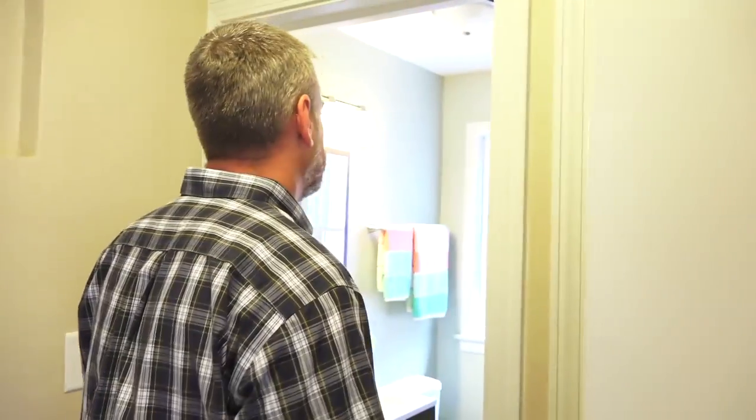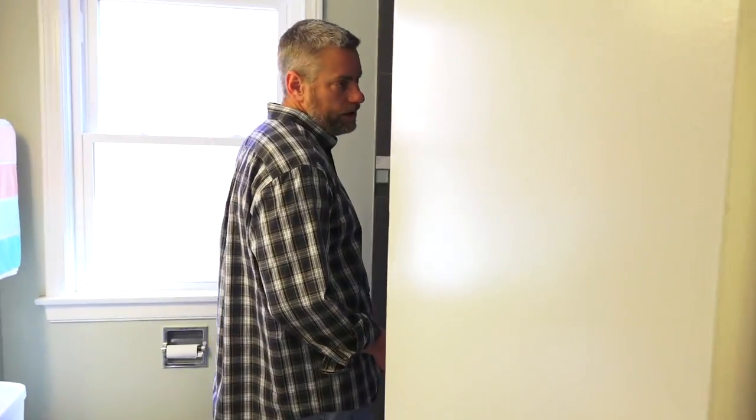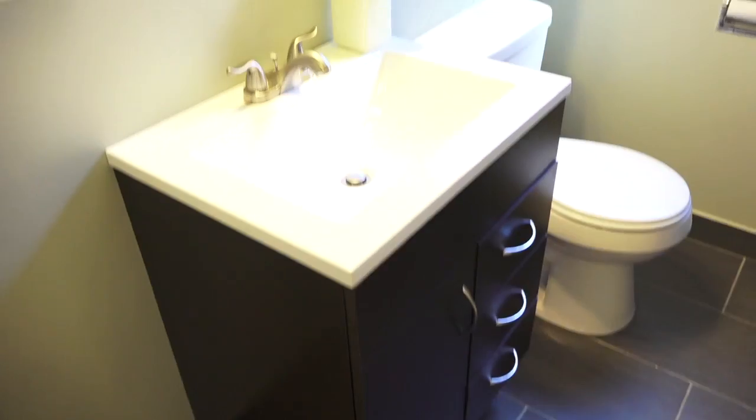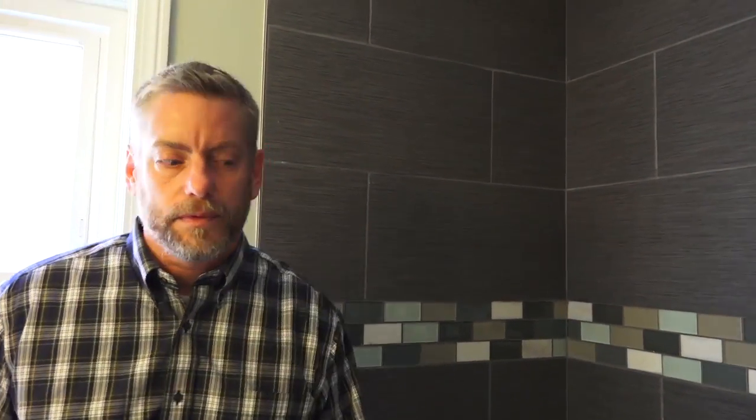There's a linen closet here. We come into the main bath downstairs — it has a fancy sink and a beautiful backsplash in the shower area, nice gray tile.